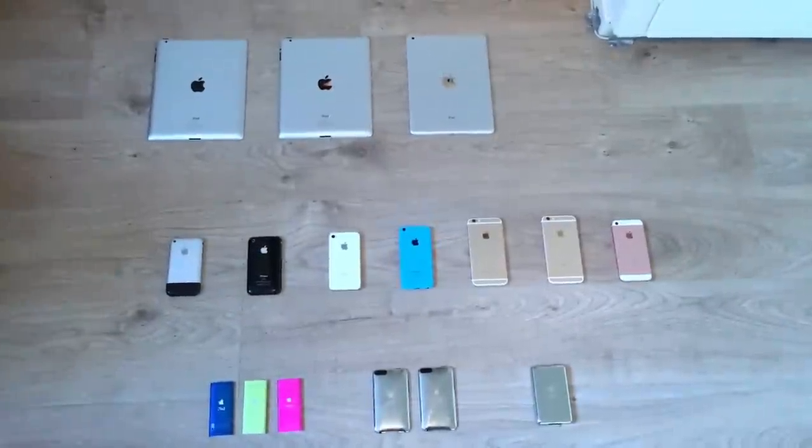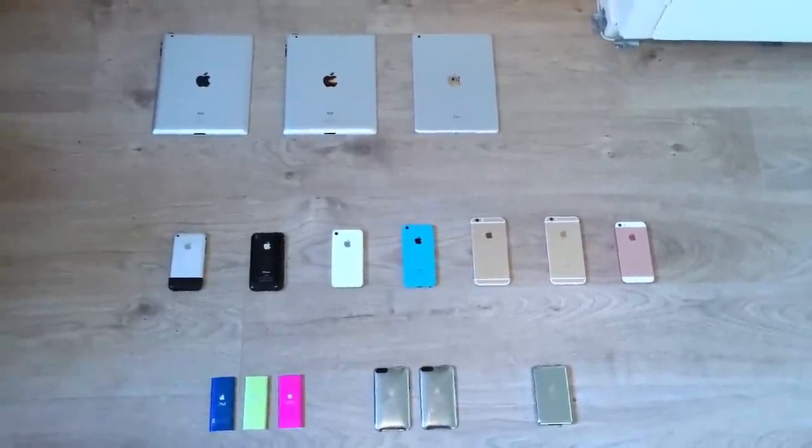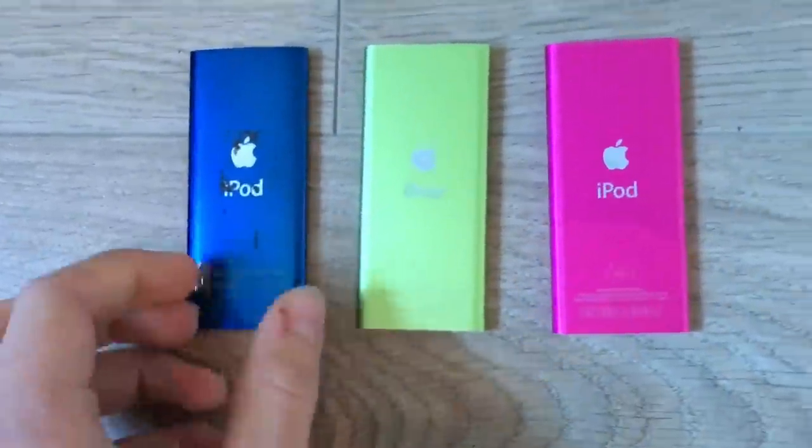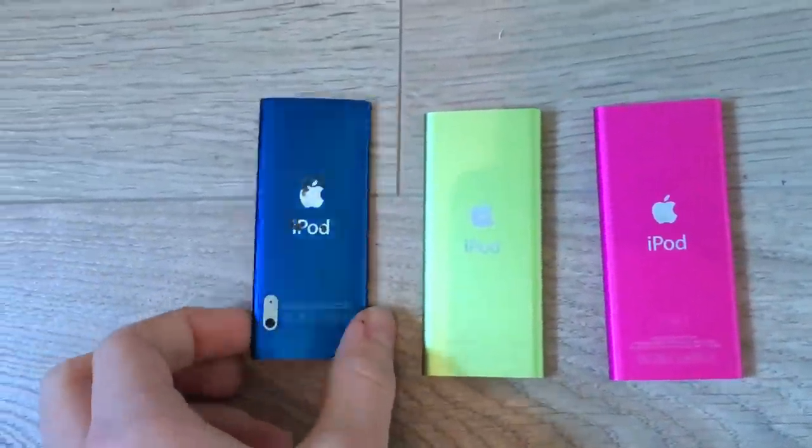Welcome to a brand new video on my channel. Today I'm going to show you my Apple collection. I'll start with the iPods — this is the old one, and this is a newer one.